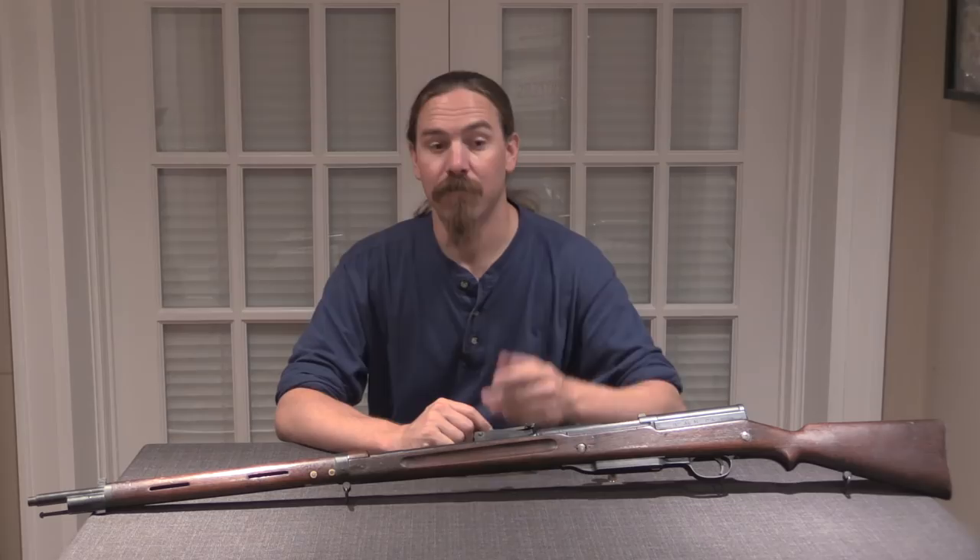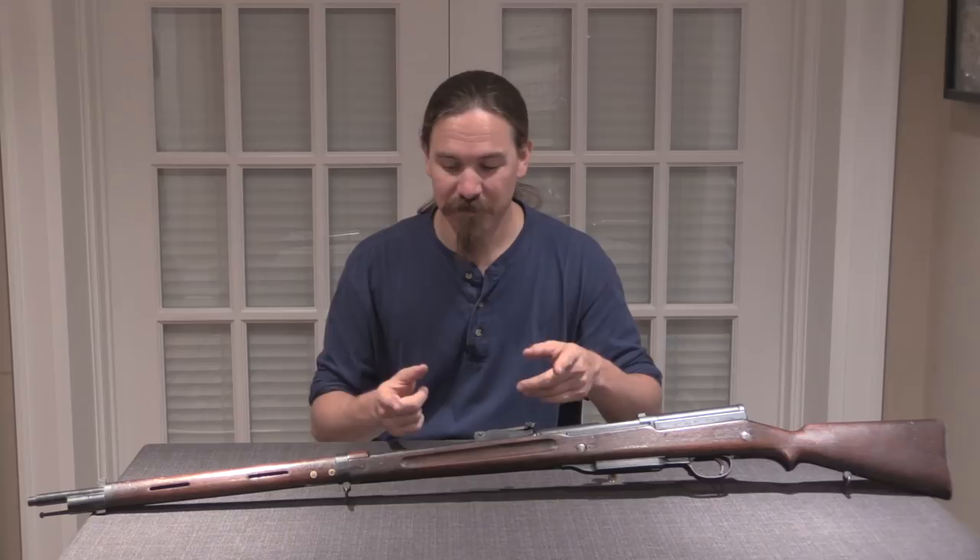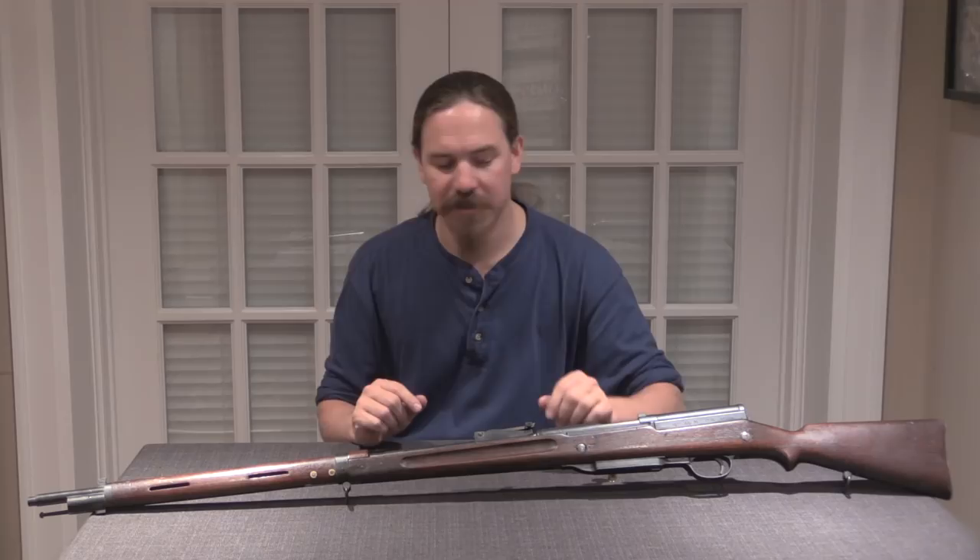Now let's take a closer look at how this works. This is actually a remarkably modern rifle — it's light, it's handy, it's a little bit more svelte than it may look in pictures. It's a narrow rifle, equipped with cool stuff like night sights, so let's take a closer look.